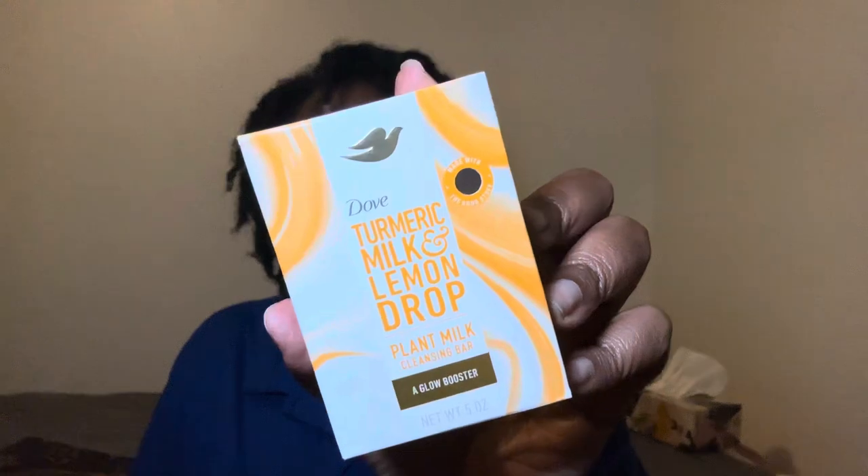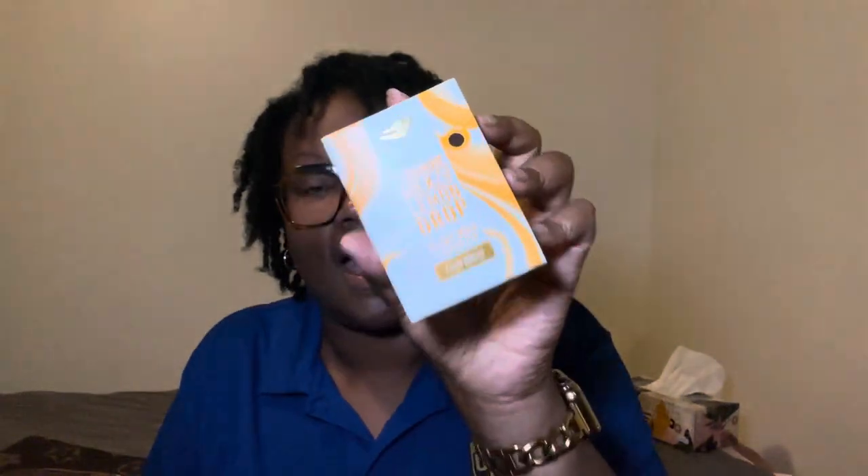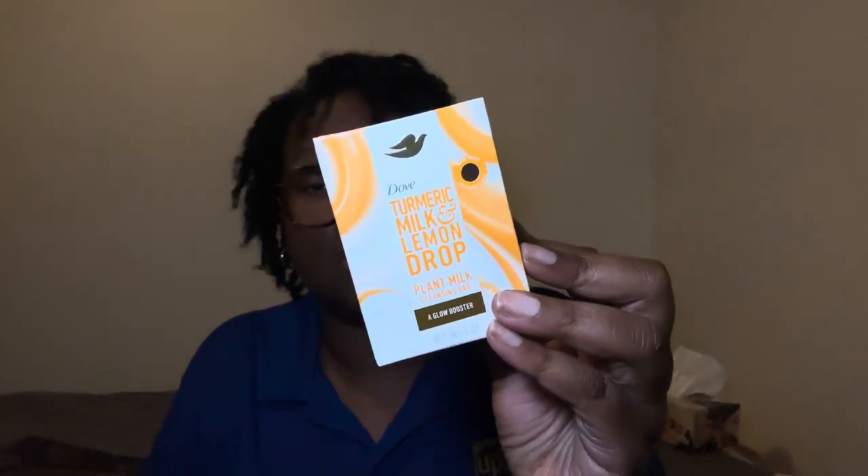First off, we started out with my plant-based body bar from Dove — the turmeric, milk, and lemon drop. And when I tell y'all, I'm a fan of this. I also love the coconut milk and sugar lychee Dove plant-based body bar, but since I've been using this one I'm a fan of it as well. I washed my body down with this, and I used the original Dove body bar on my face. I've tested it on my face, had no breakouts, so I do recommend it for the face too — but today I used the original Dove body bar on my face.